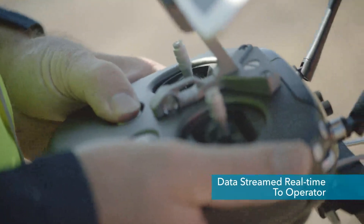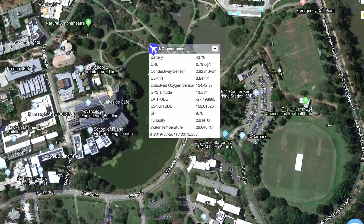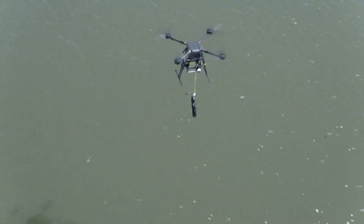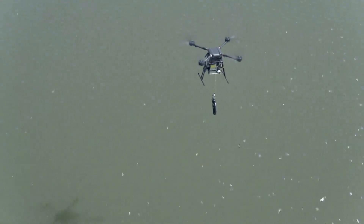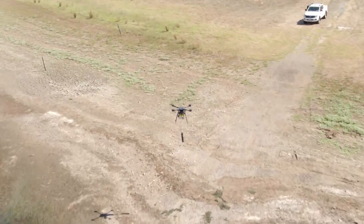During a mission, data is sent real time to the operator's laptop or tablet. It can also be automatically uploaded to the cloud within minutes of a measurement being taken. This huge leap forward in the speed data can be made available allows scientists and modelers to make more informed, faster decisions.